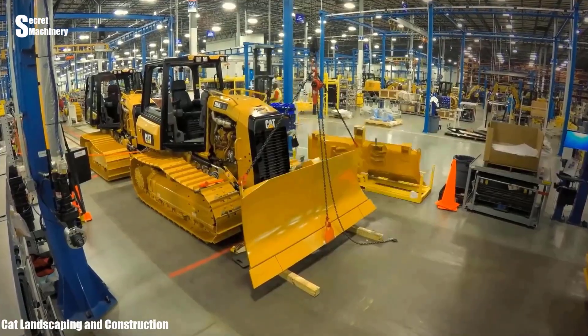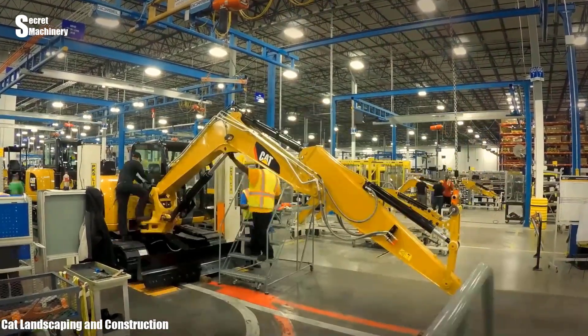The final stages are being completed, then thoroughly tested before being shipped.